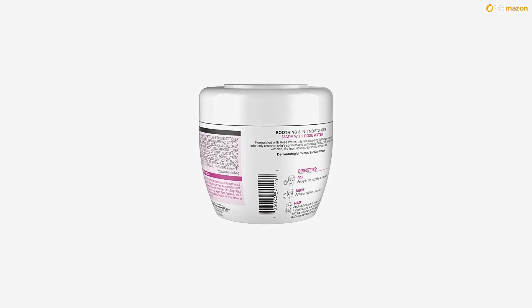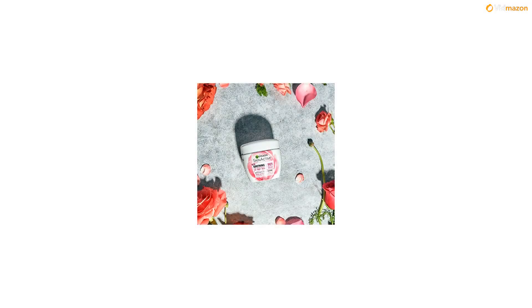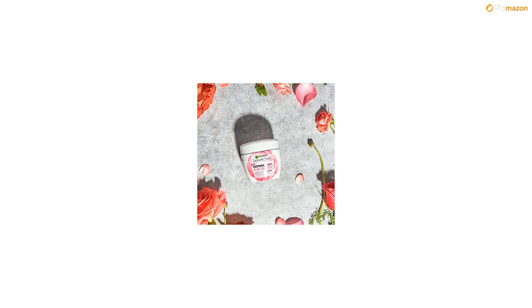It's made without mineral oil, parabens, silicones, or dyes. This fast-absorbing, non-greasy face cream hydrates as a daily moisturizer and intensely restores skin softness. This daily face moisturizer with rose water is suitable for all skin types, even sensitive skin, and will leave your skin feeling supple and deeply hydrated with fine, dry lines reduced.